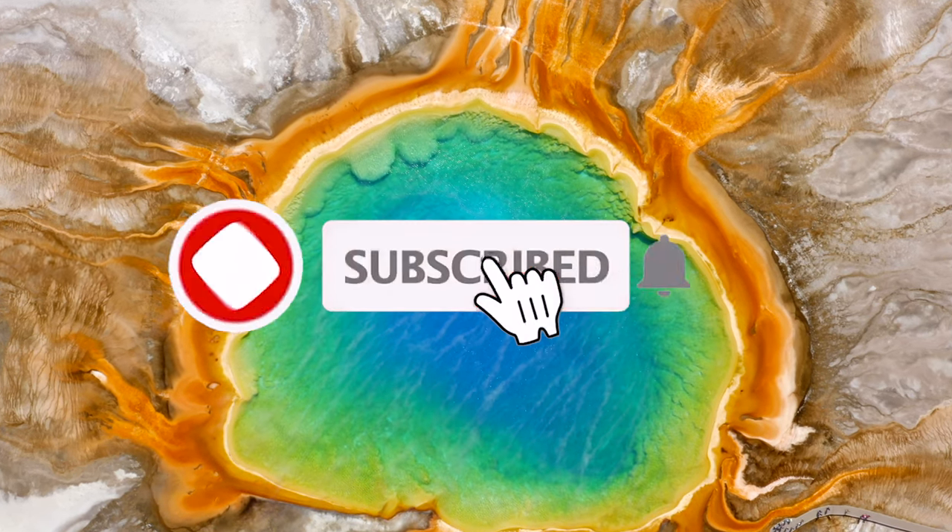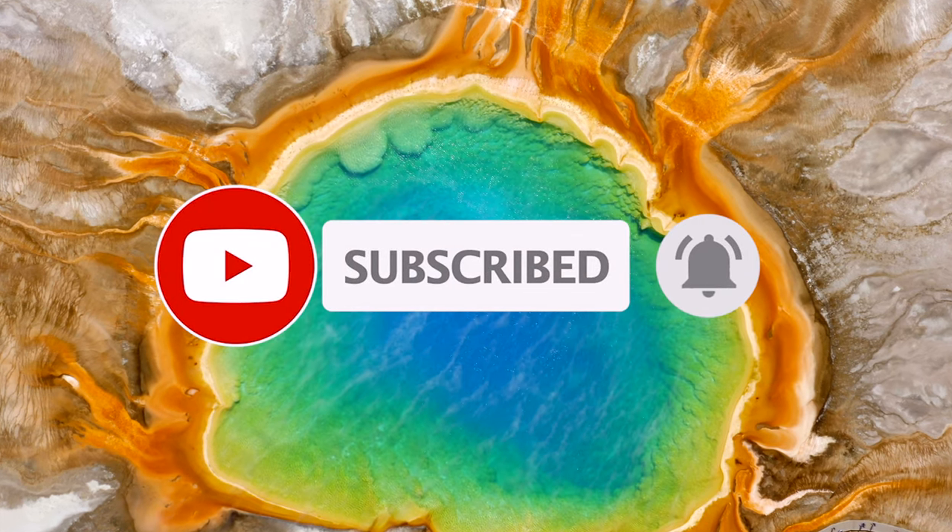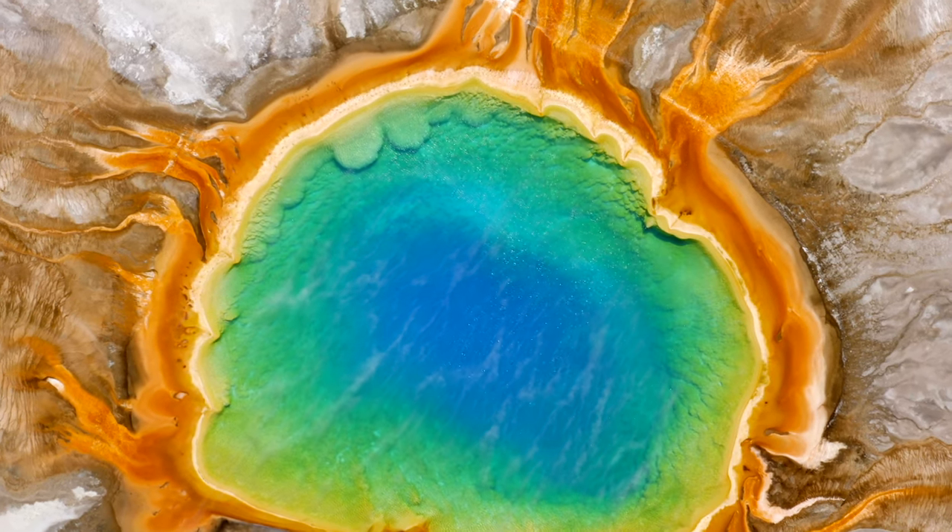Please like and share this video. Also, do not forget to subscribe to our channel, like our Facebook page, and follow us on Instagram.